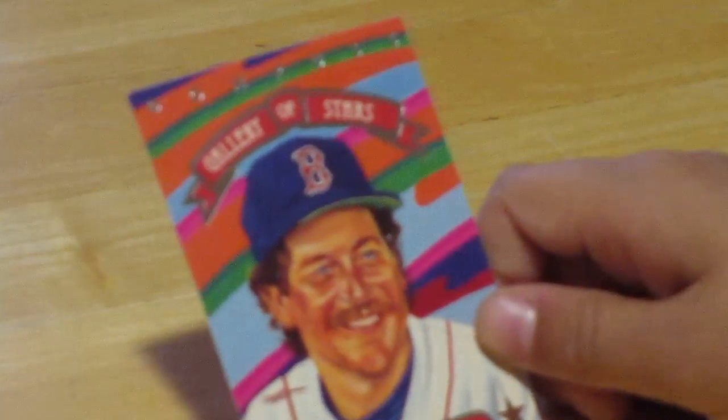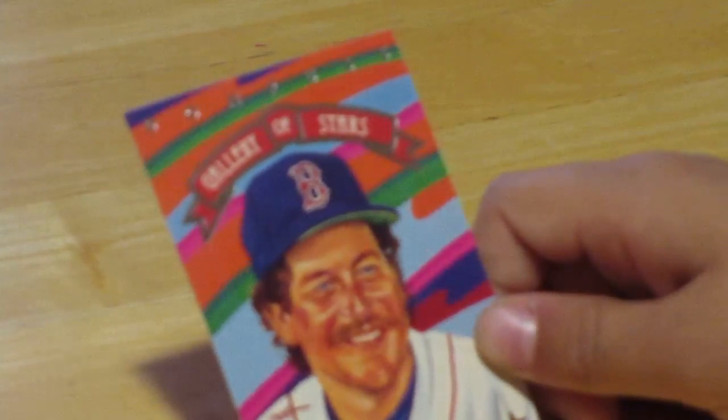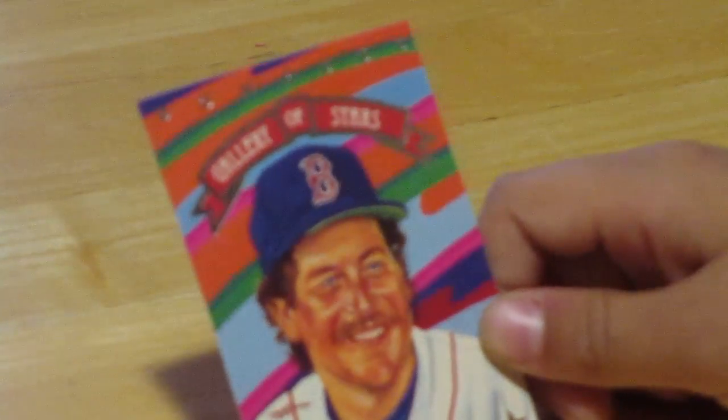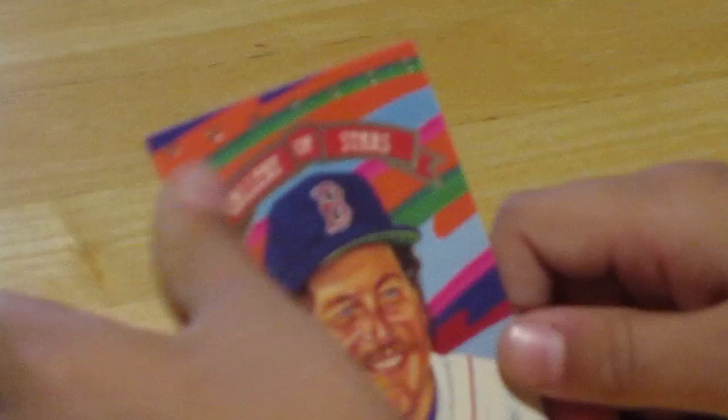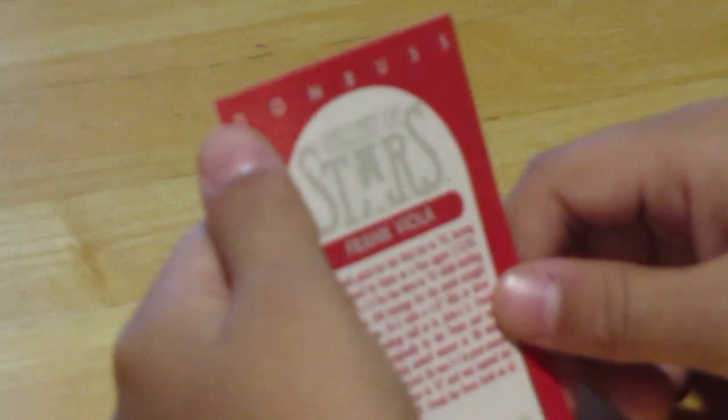Next we have Frank Viola, and it's a Gallery of Stars card. That's like the Diamond Kings, but it's called the Gallery of Stars. We're not going to have time today to cover it fully, but that's a really cool card. What we should do is come back to the Gallery of Stars for a special episode. So once we get five or six, we'll come back and do a full episode on them.